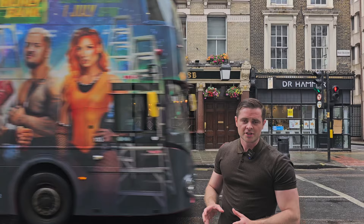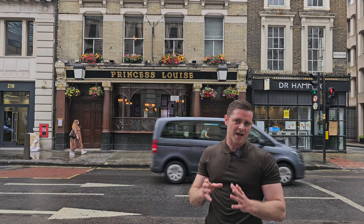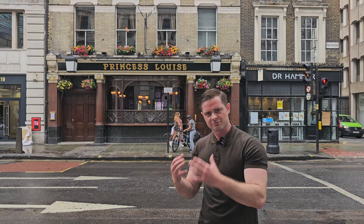We're on High Holborn in WC1 to look at the Princess Louise. The Princess Louise is built in the fashion of what we call a gin palace, though it wasn't a gin palace during the era of gin palaces — it's a rebuild.